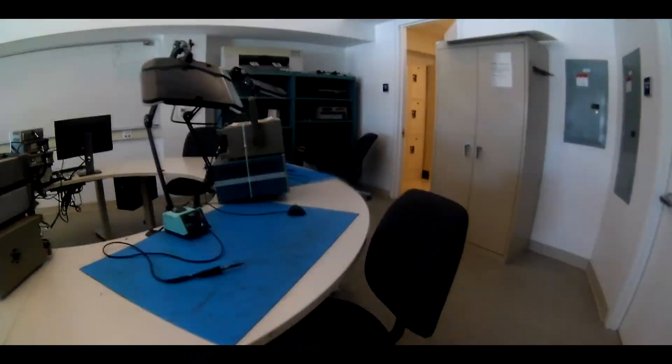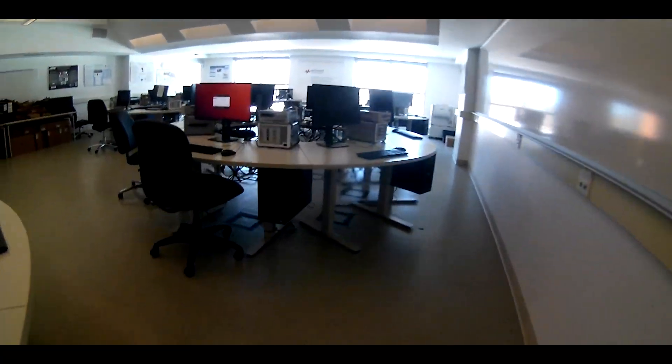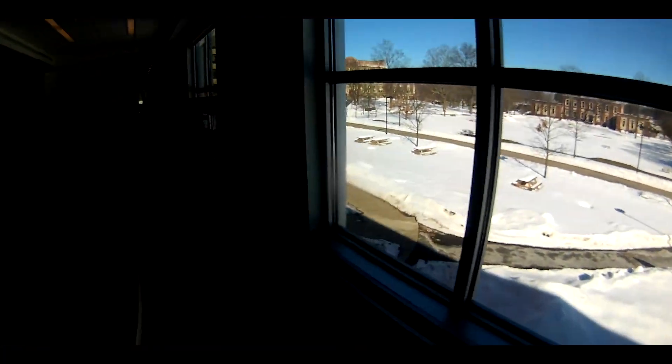Welcome to the Senior Design Project Lab. This is where you would work with a team of students on your final project of your undergrad career. The room is equipped with soldering stations, 3D printers, signal measuring equipment, and much, much more.